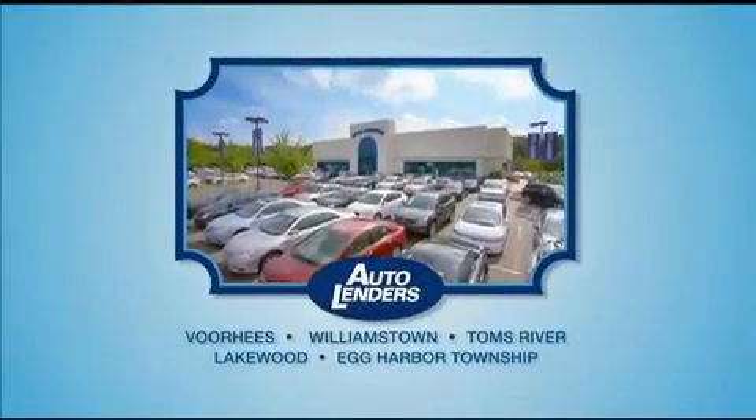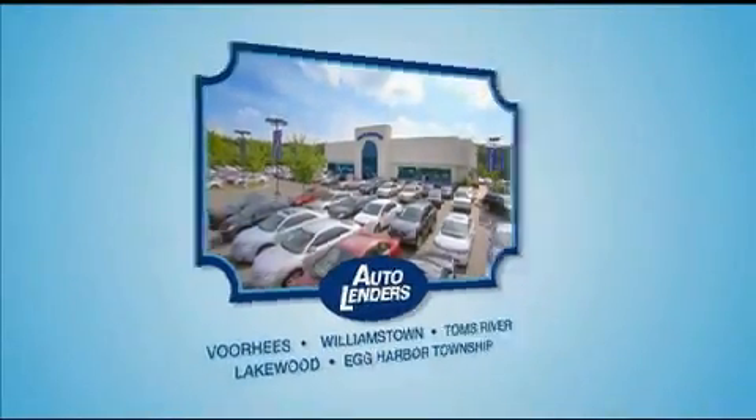See our low-mileage one-owner certified cars at any of our five New Jersey showrooms or at Autolenders.com.